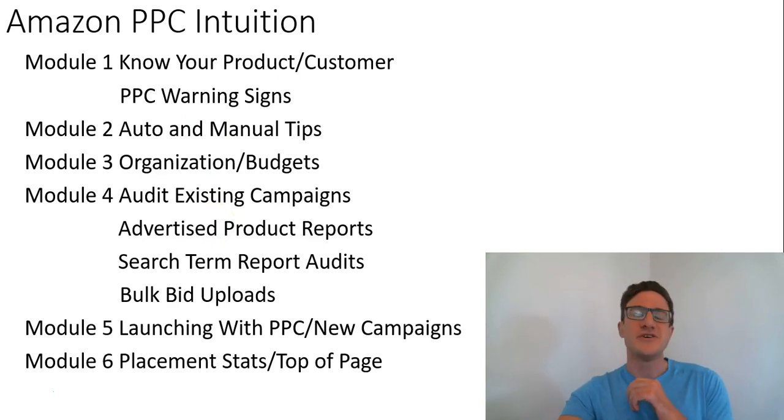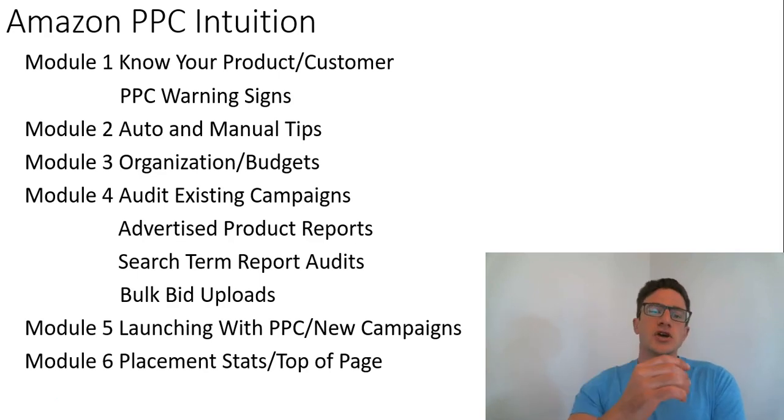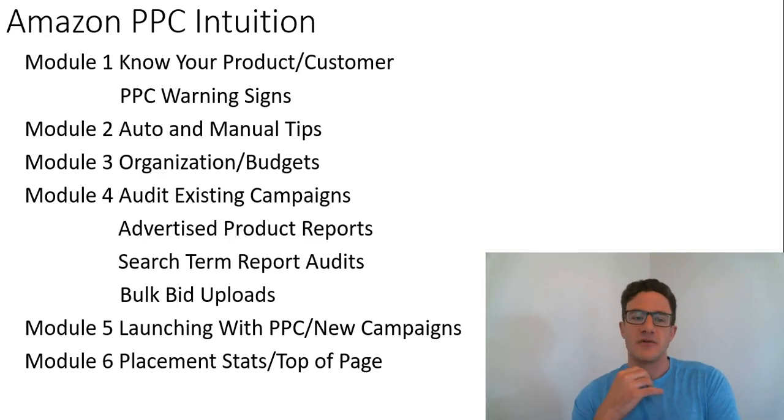There's something new that I noticed that Amazon's been doing with launching — I go through that, and it's extremely valuable. And then module six, I try to answer some of the very specific questions that I get asked a lot — top of page, and I go through some variation listings on whether to advertise those. I tried to cover everything that I could.